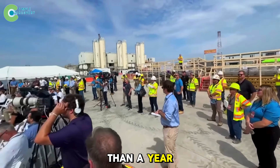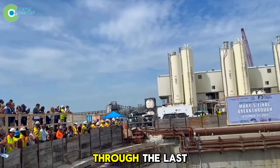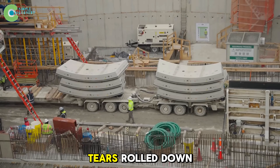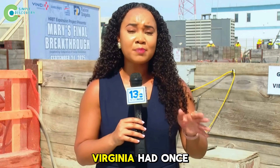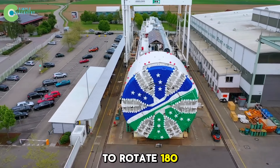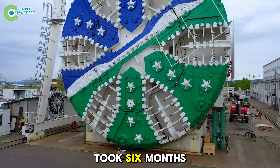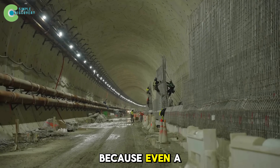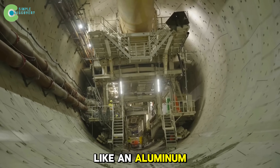Then, after more than a year of relentless work, on April 17th, 2024, Mary finally broke through the last wall of soil. Cheers erupted in the control room. Engineers hugged each other. Tears rolled down mud-streaked faces. After nearly 70 years since the first tunnel, Virginia had once again gone beneath the sea. But the journey wasn't over — Mary now had to rotate 180 degrees underground to start drilling the second parallel tunnel. That single maneuver took six months of disassembly, rotation, and precise recalibration, because even a half-inch error could let millions of tons of ocean pressure crush the tunnel like an aluminum can.